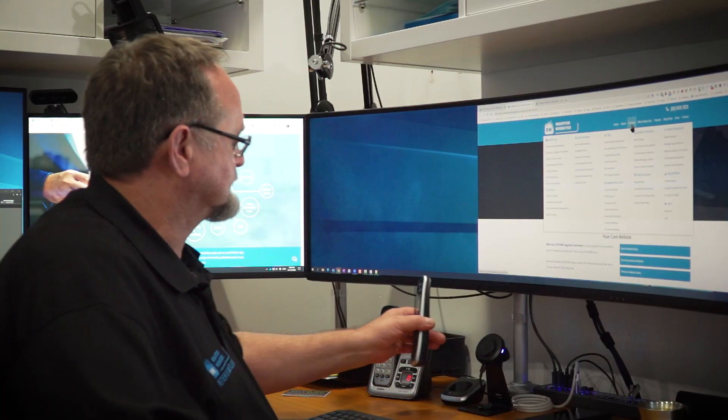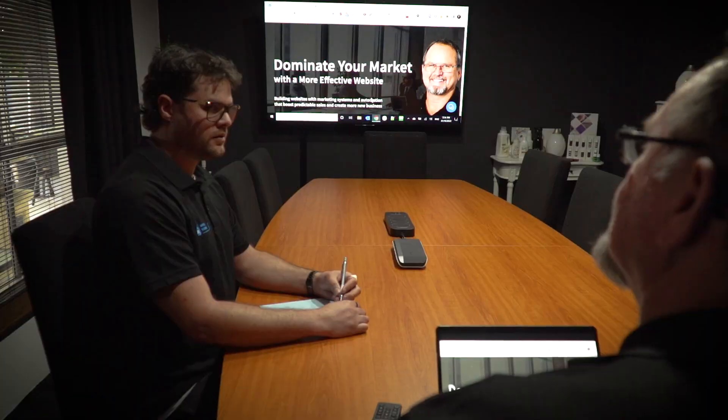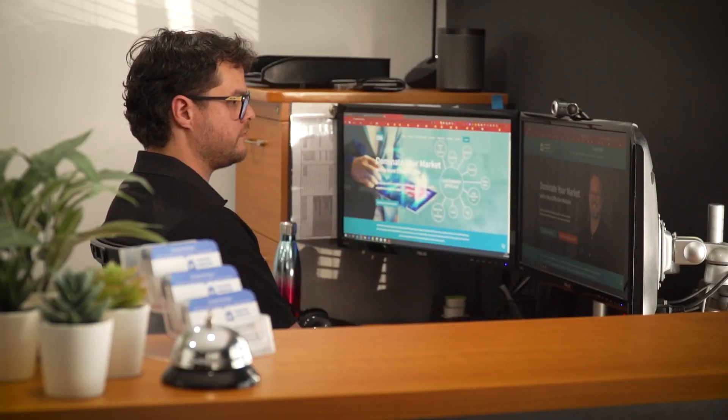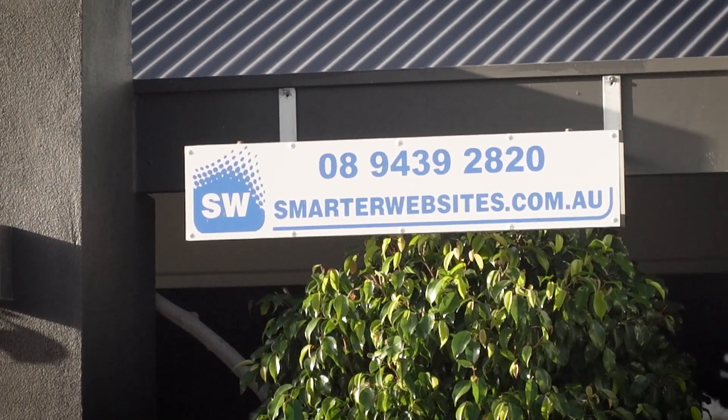Part of my sales philosophy is: online brochure website versus high-performing website — what do you want in your business? The high-performing website converts those visitors into known prospects, and you're able to qualify those visitors. By qualifying them, you're actually only going to talk to high-grade clients, and we all want more of those. So remember: online brochure website versus high-performing website — what is it that you need to grow your business?